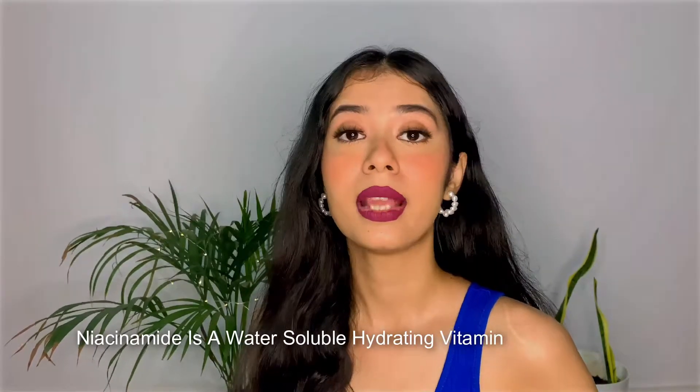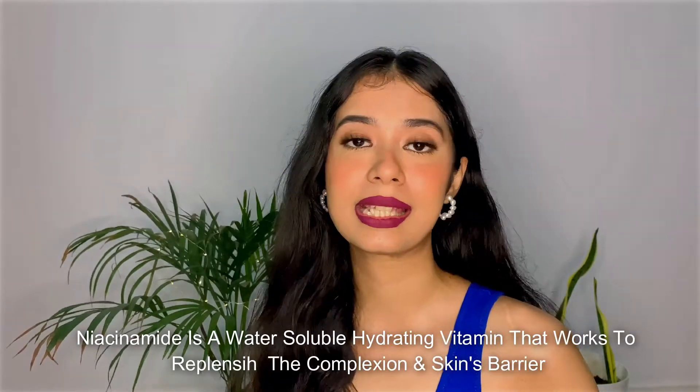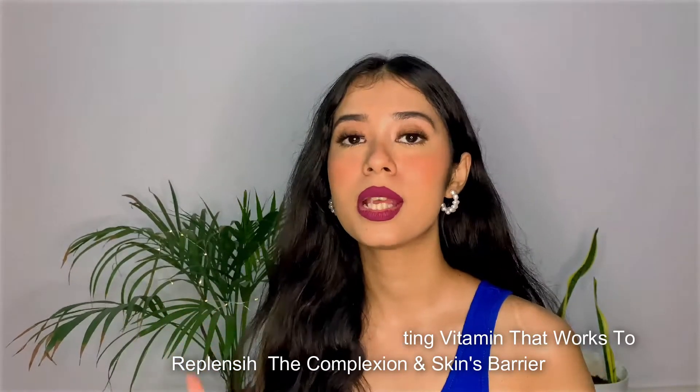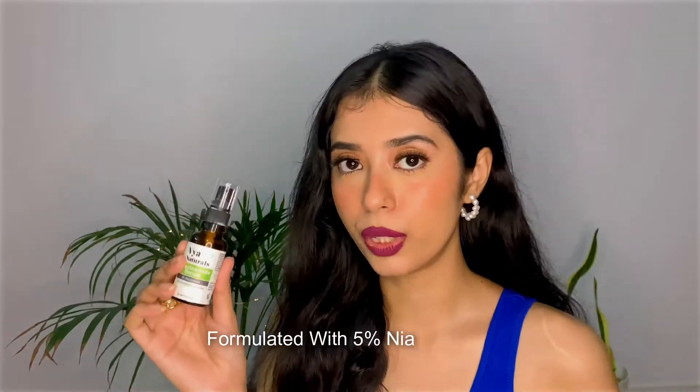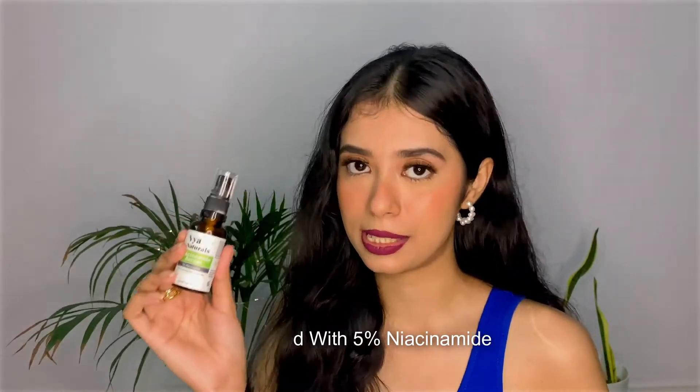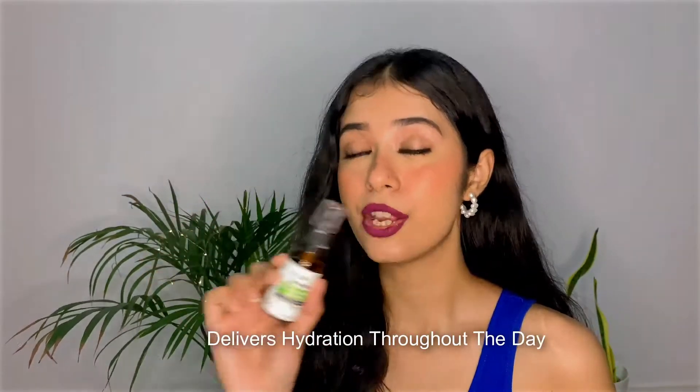Let me tell you what niacinamide is. Niacinamide is a water-soluble hydrating vitamin that helps to replenish the skin's complexion and helps in repairing the skin's barrier. This serum is formulated with 5% niacinamide and it delivers hydration throughout the day.